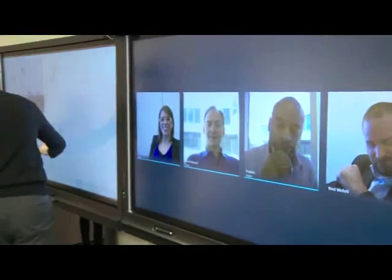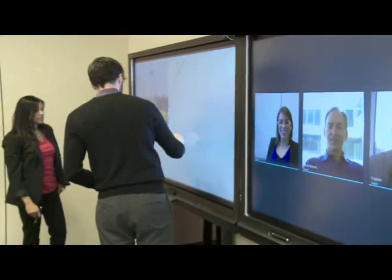The Smart Room System allows collaboration to be more effective and decision-making to be faster.